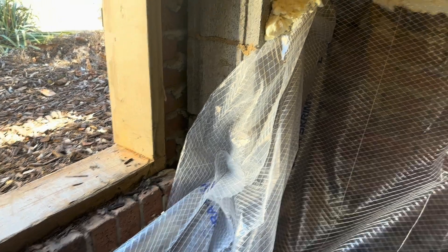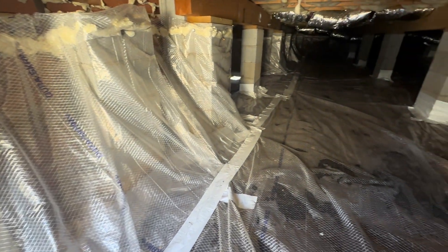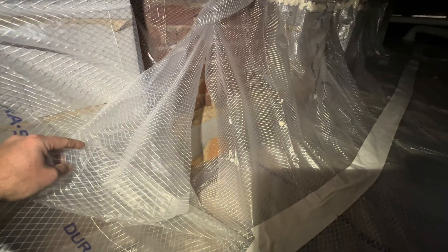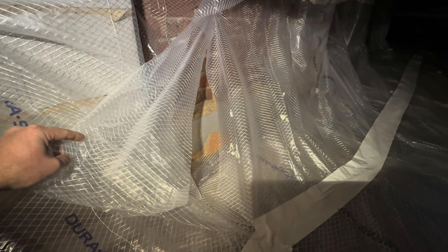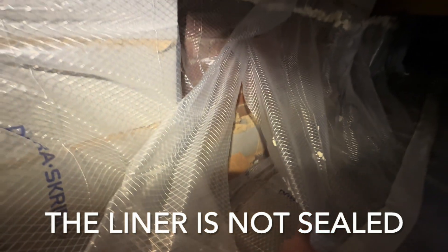We're in a home today that has been encapsulated by another radon mitigation company, and the customer still has high radon. The radon right now is at 6.8 picocuries in the home, so I'm going to crawl around and look at what's in place and figure out why it is not working. This is the current encapsulation the other company put in. This right here is a big gap — it's not even sealed.